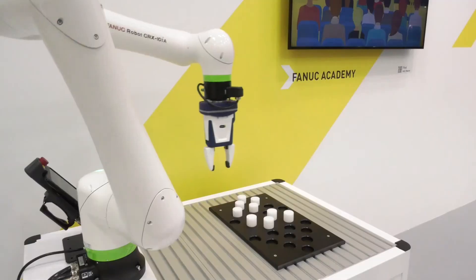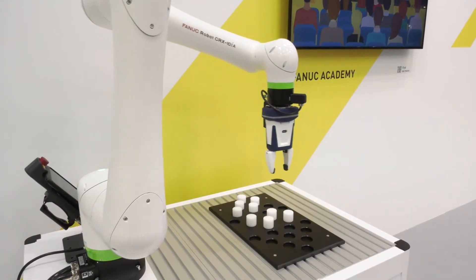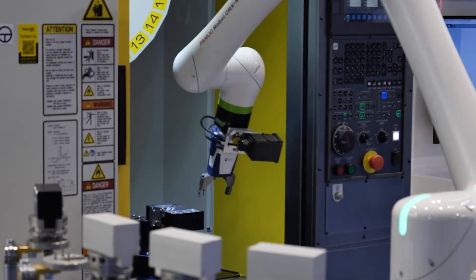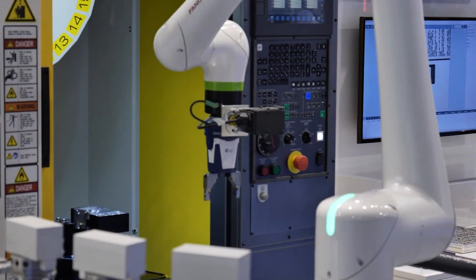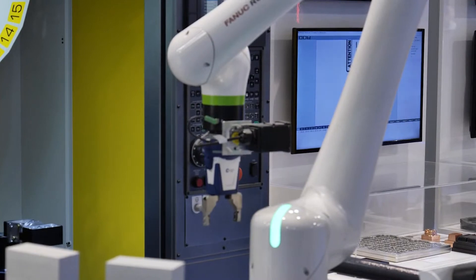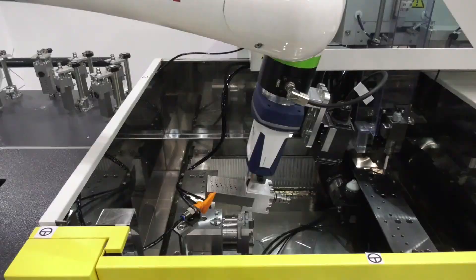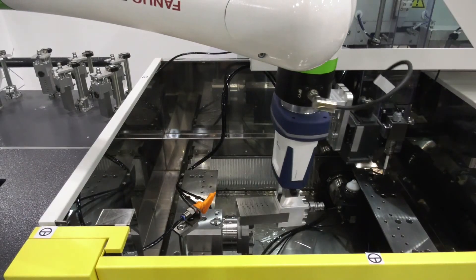Other than these two, what else are we seeing here from Fanuc? Because things are moving everywhere on this stand. We are also proud and happy to show our new CRX series. It's already been introduced to the market a couple of months ago, but the cobot market is also a really emerging market, and we are happy to show several cobots here with our CRX.